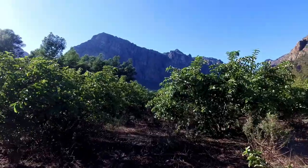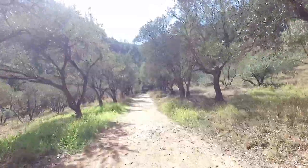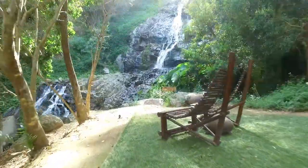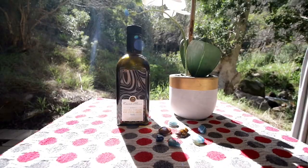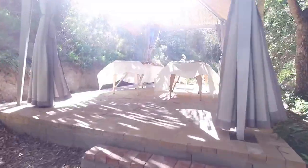For those that want to take it easy, take a stroll into the forest and discover cascading waterfalls. You might even want to get a spa out in nature.